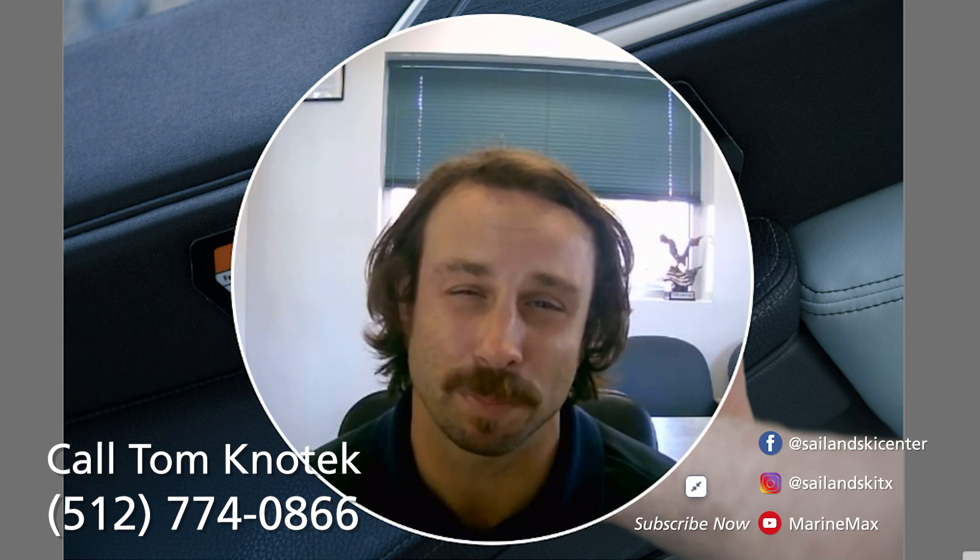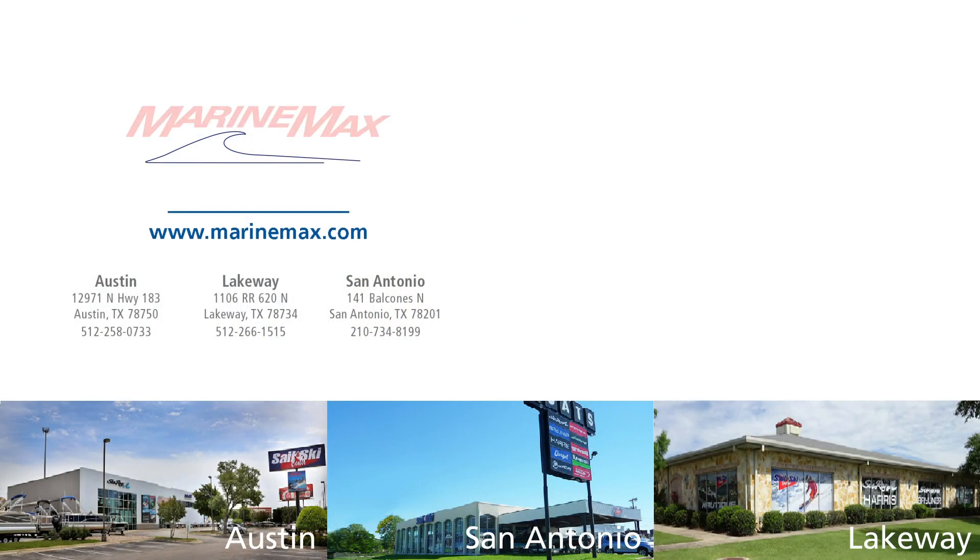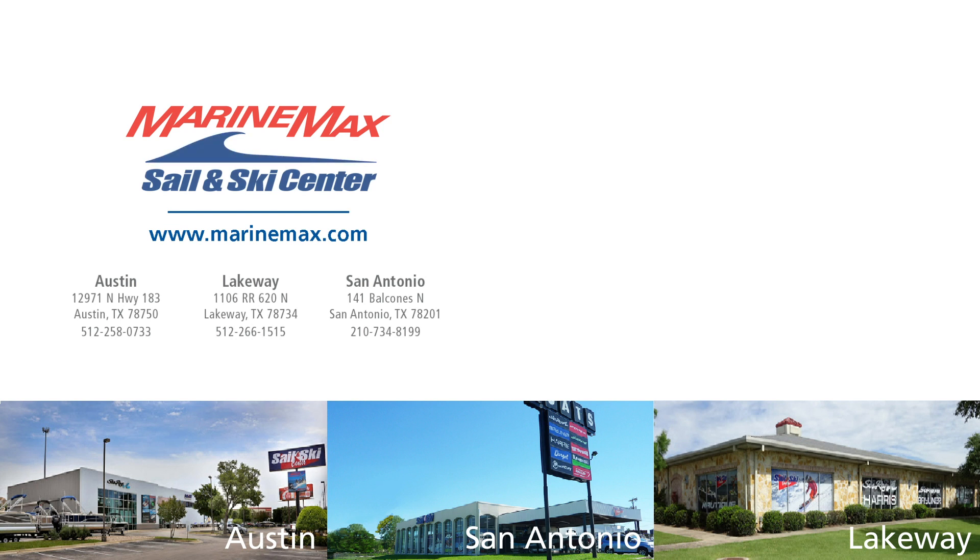Thank you for sitting there and following along with me. I'm extremely stoked to present things — we have boats available, and I know that's a problem at a lot of dealerships right now. If you're looking for available inventory, we're probably the best place to reach out to. I'm at 512-774-0866, Tom Knoe Tech coming at you. You'll see me on the lake, maybe on my wakeboard, but I'm not going to be lacking energy because we've got a fun winter coming. I hope y'all are having an awesome day and I will catch you real soon. Bye.